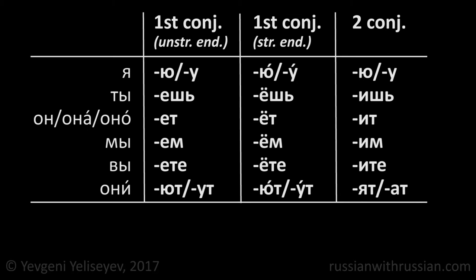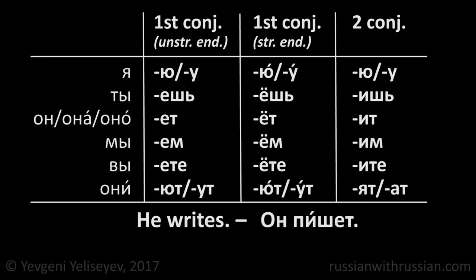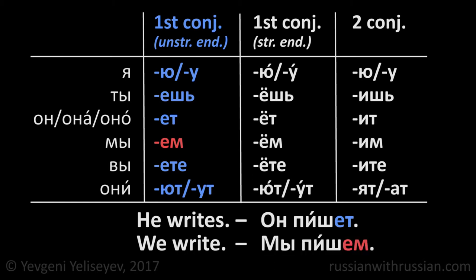And now let's do the exercise. He writes in Russian is он пишет. How would you say we write? The form пишет ends with ет. It means that our verb refers to the first conjugation and has unstressed endings. So, we write is мы пишем.